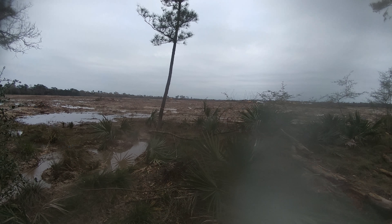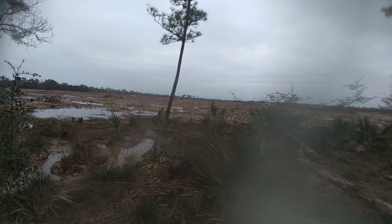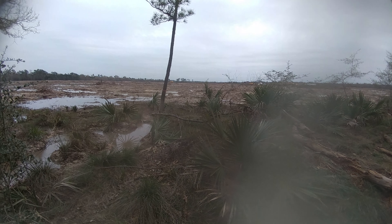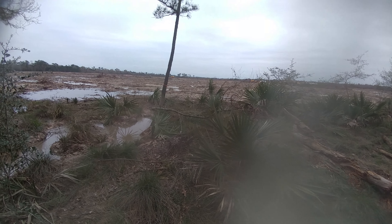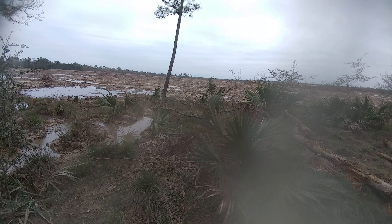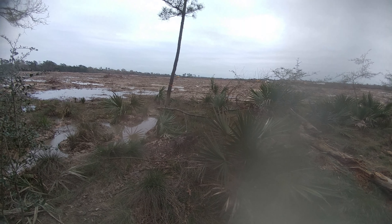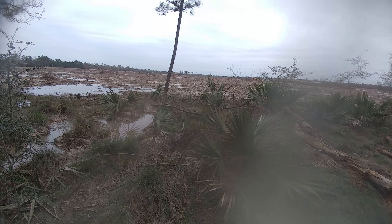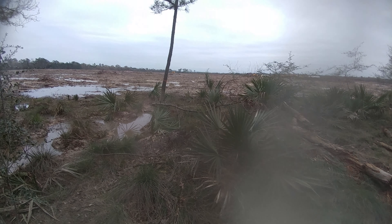I'm curious how they got a permit to develop here given all the floods. Unless they're building under the new county and city ordinance that requires all new developments to be two feet above the 500-year flood plane — used to be the 100-year plane, but that's not accurate anymore. Maybe they'll build it up, or maybe they got grandfathered in. We'll see.